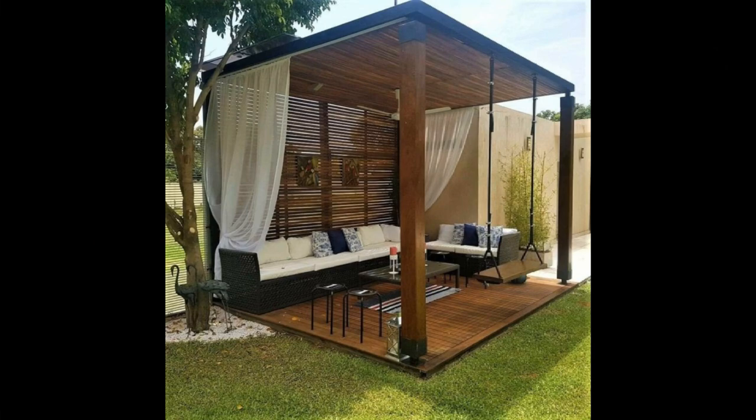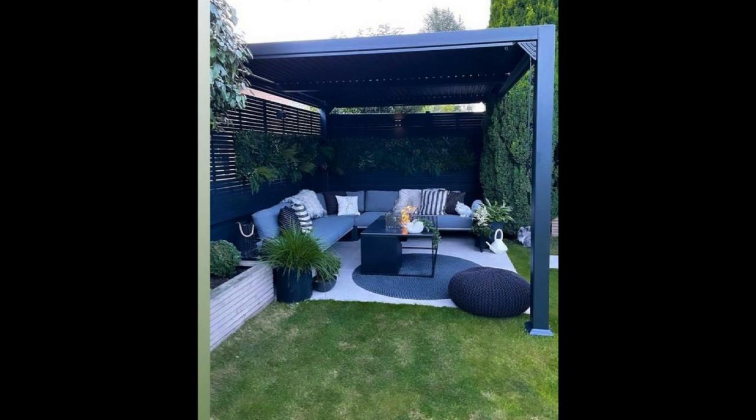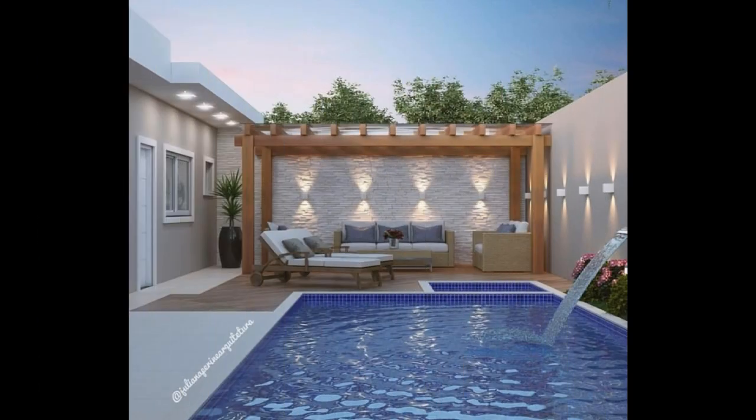Install landscaping fabric first to prevent weeds and mud, then rake the gravel on top. Add a few chairs and garden stools to complete your custom gravel patio.